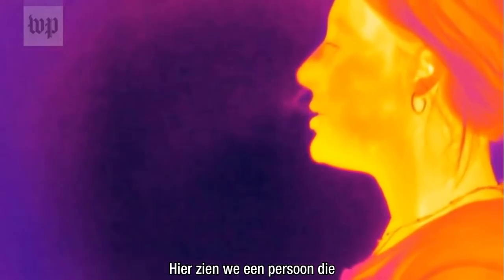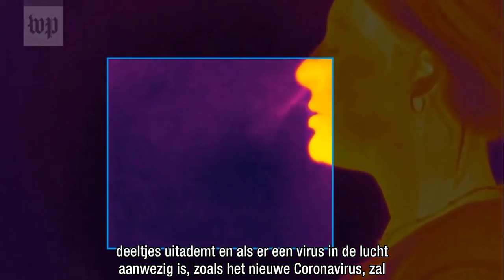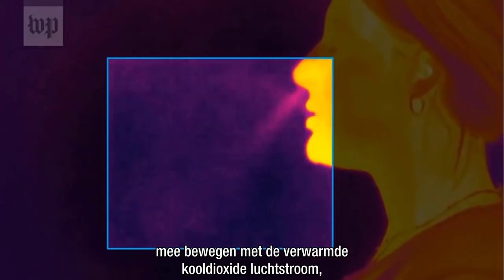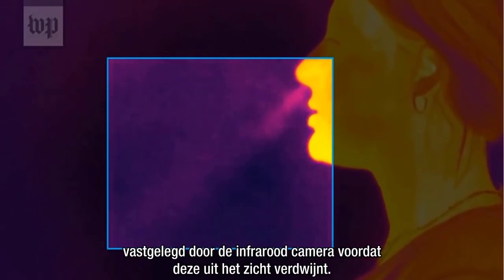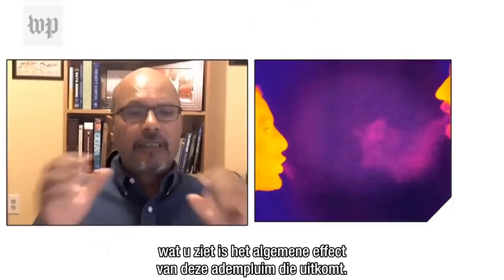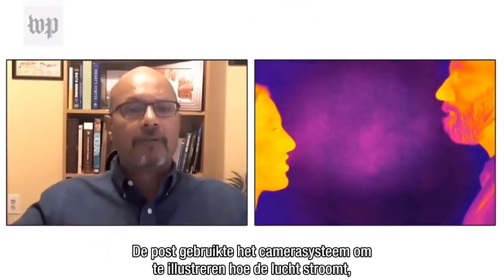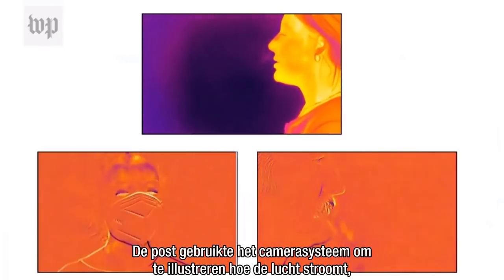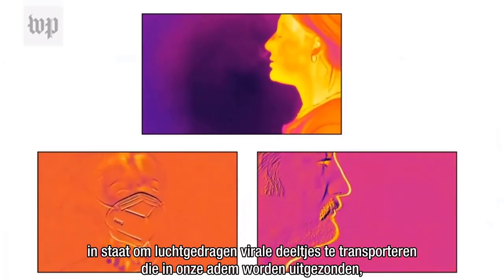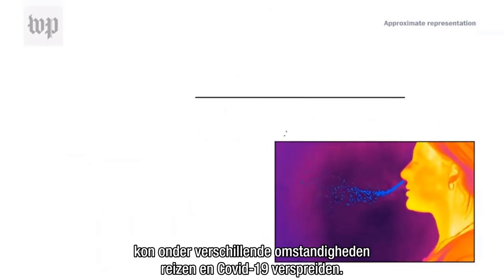Here we see a person exhaling. Particles, and if present an airborne virus like the novel coronavirus, will move with the heated carbon dioxide airflow captured by the infrared camera before dissipating from view. You are not directly seeing maybe the droplets — what you're seeing is the overall effect of this breath plume that's coming out. The Post used the camera system to illustrate how air flows, capable of transporting airborne viral particles transmitted in our breath, could travel under various circumstances and spread COVID-19.